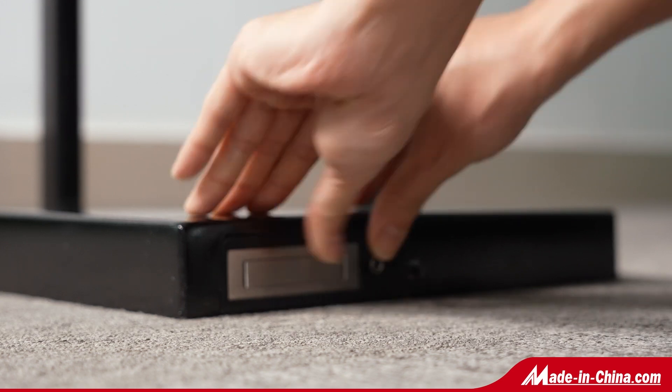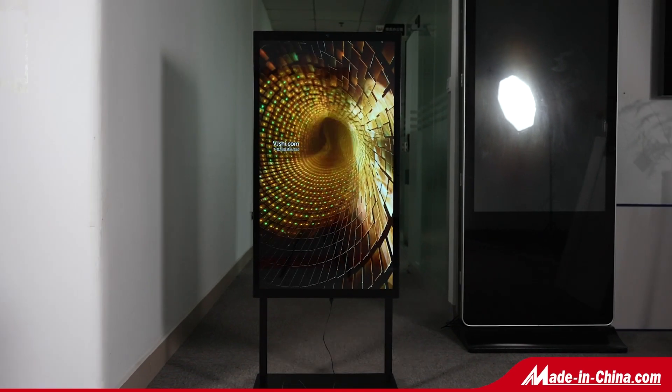Compatible with the rechargeable plug-in lithium-iron batteries, it is easy to move at your will.